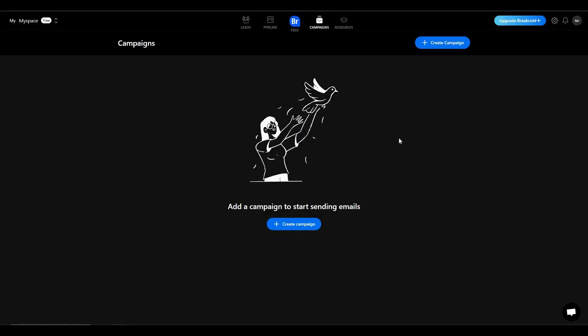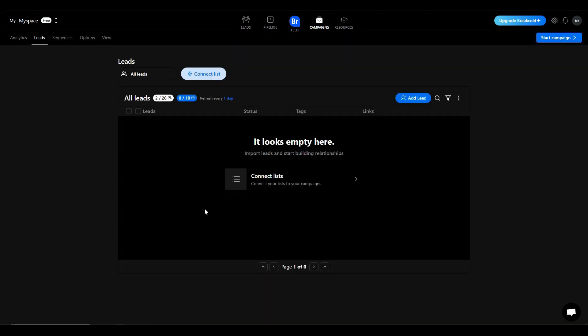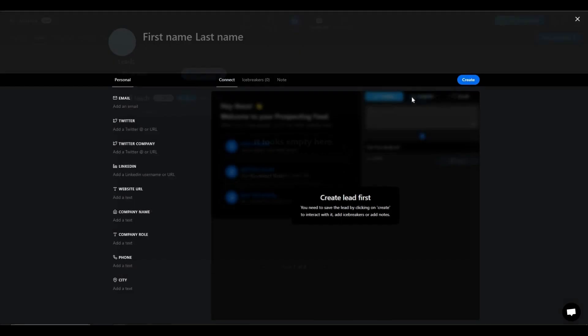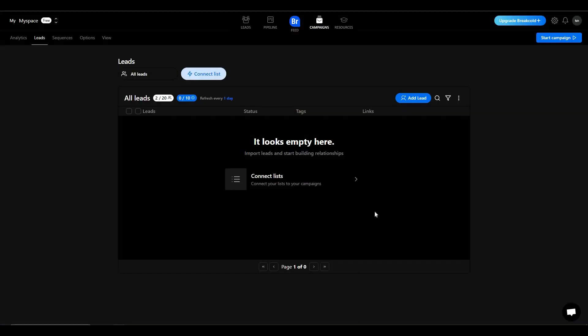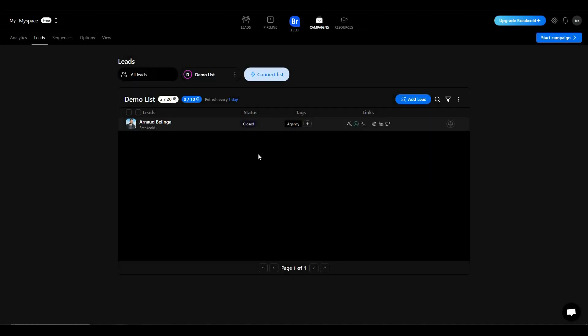The next section is campaigns, where you can add cold email campaigns. Click 'Create Campaign', add a name, and click continue. The campaign has been created. Now add contacts — click 'Add Lead'. You can import leads added earlier by clicking 'Connect List' and choosing your demo list. A lead has appeared.